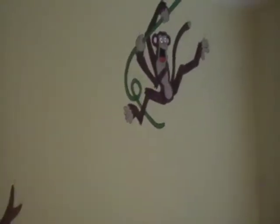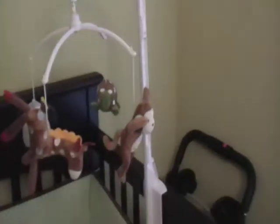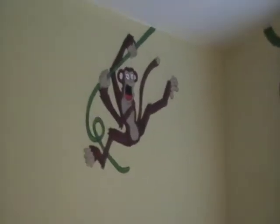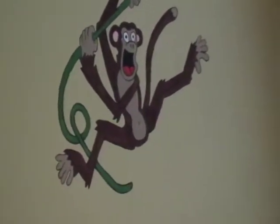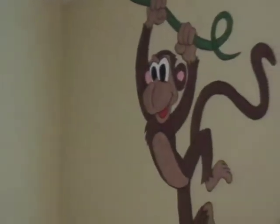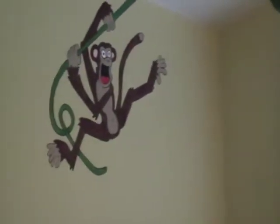If we scan to the right, still kind of over the crib there into the corner, we get the monkeys. There's a gibbon and a chimpanzee. The chimpanzee and the gibbon look to be very happy.